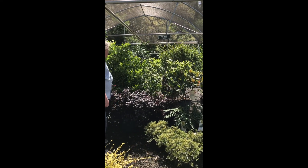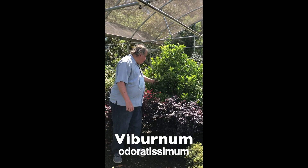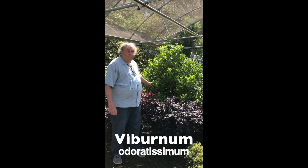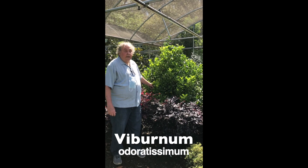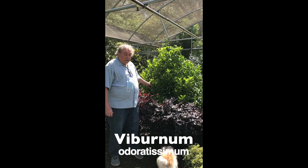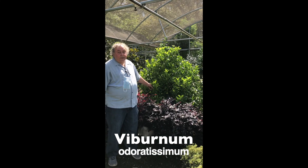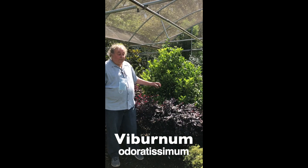Back here, this one has been around for a while. This is Viburnum odoratissimum, or Sweet Viburnum. If you want a screen — and a fast growing screen — this is it. You can get 15 feet by 15 feet and it's evergreen, which is great. It does flower; it's kind of like the ligustrum flower. Some people love it, some people hate it, as far as the fragrance.